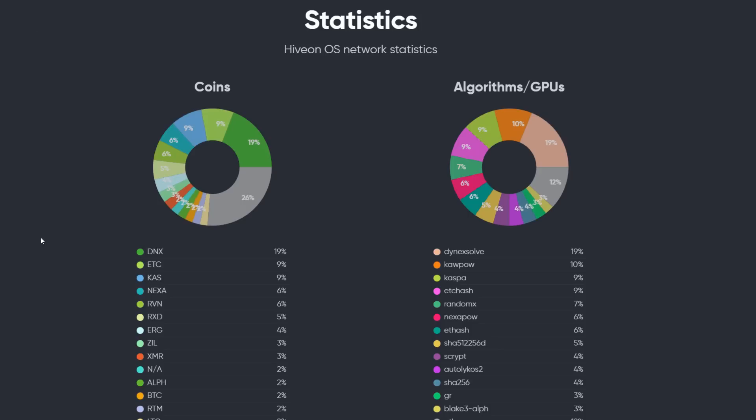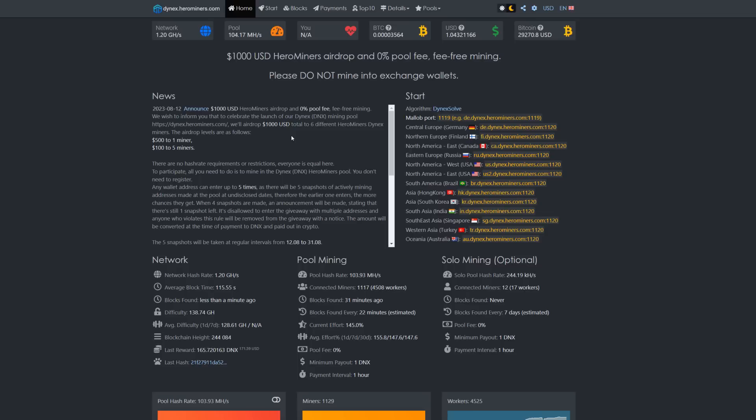GPU miners are actually taking notice — HiveOS, one of the most popular operating systems for crypto mining, the majority of people using it are mining Dynex. Dynex is gaining a lot of popularity. I do want to give a big shout out to Hero Miners for sponsoring this video and showing you how to set up Dynex for their pool.